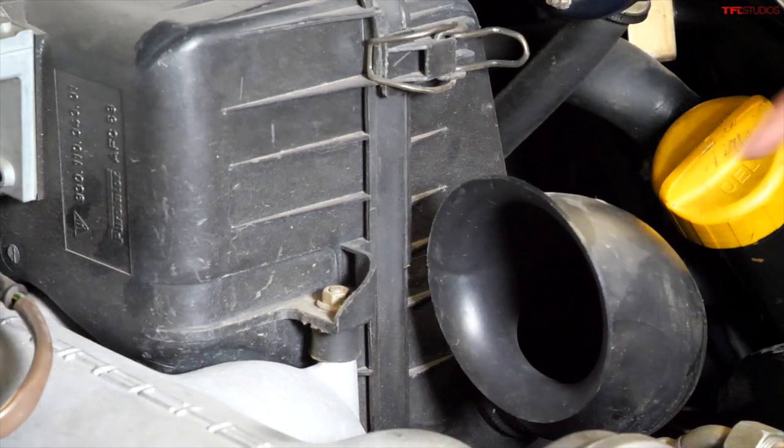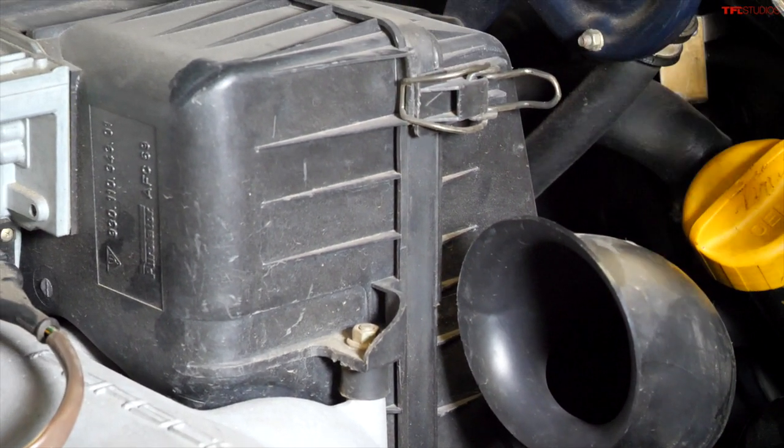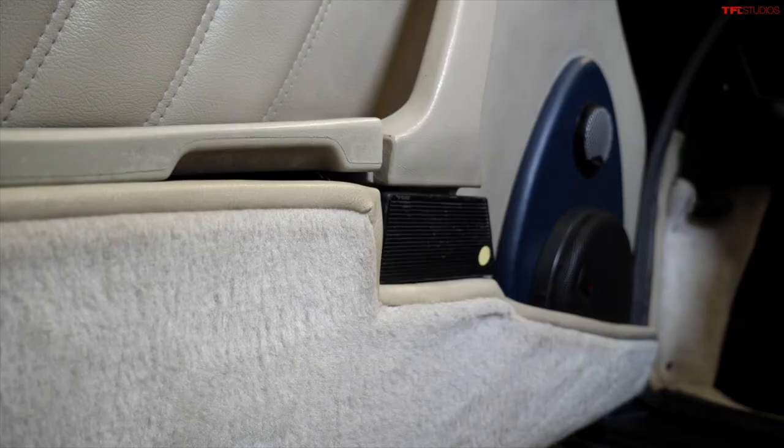This Dr. Seuss hinkle-horn-looking trumpety thing is actually the air intake — that's where the Porsche breathes its precious air. It's connected to the air box, but it definitely looks a little bit goofy.